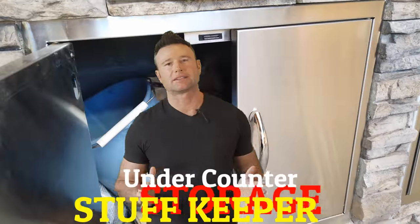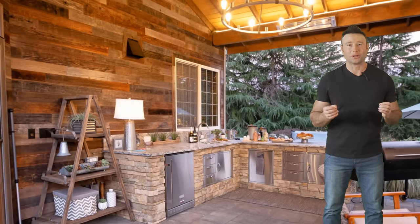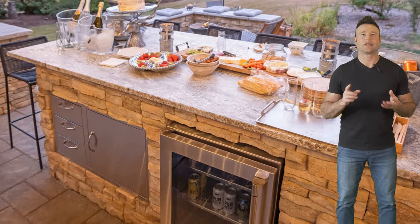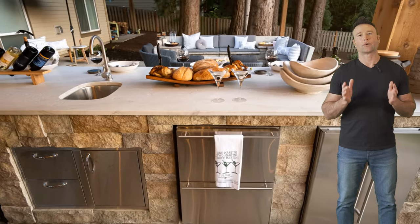The next must-have is storage. Think about storage — I actually had an outdoor living space that didn't have enough, and I don't want you to under-build your outdoor kitchen. Make room for storage. You can add doors, drawers, a door-drawer combo, or shelving. Think about storage for your outdoor kitchen — it is so important.